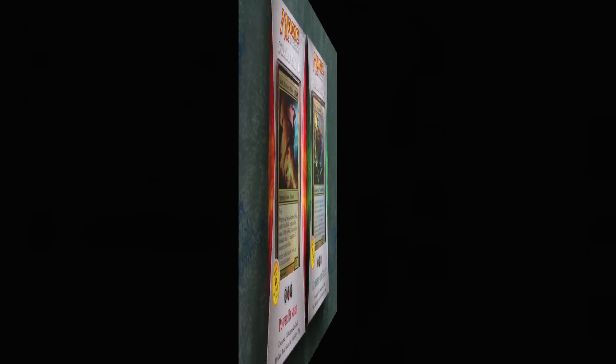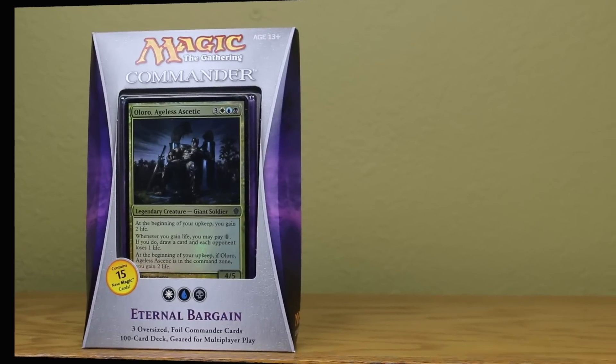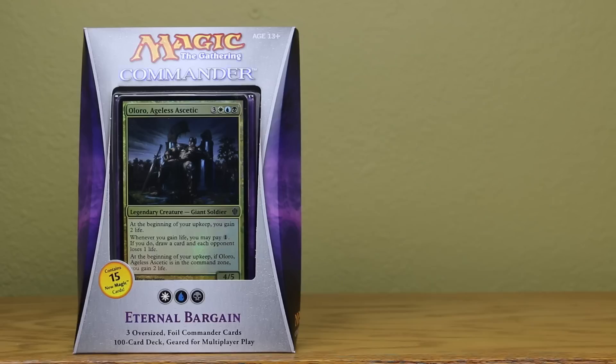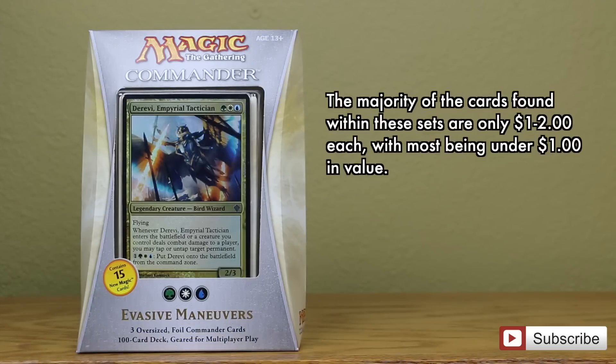However, it is important to note that as of the filming of this video, all cards within these sets have fallen to prices of $5 or less, with the exception of Toxic Deluge, which is still a $10 card, and of course True Name Nemesis, which is now at about $24. Even Sol Ring is now overprinted to the point of being only $3. This means that with the exception of a few $5 cards like Baleful Strix, the rest of your cards within these decks are only worth a couple of dollars each, with most being under a dollar in value.